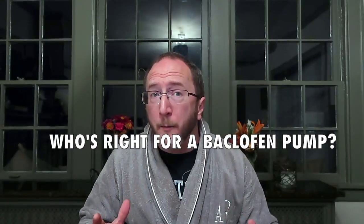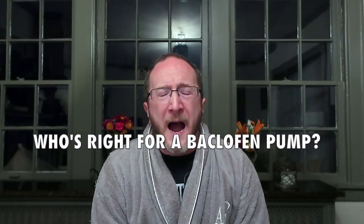Howdy, and happy early morning. In this video, I'm going to answer the question: who's the right patient for a baclofen pump? I've narrowed it down to four factors. If you have these four things, we should consider a pump. If you don't, we shouldn't. Tune in to learn those four factors right now.